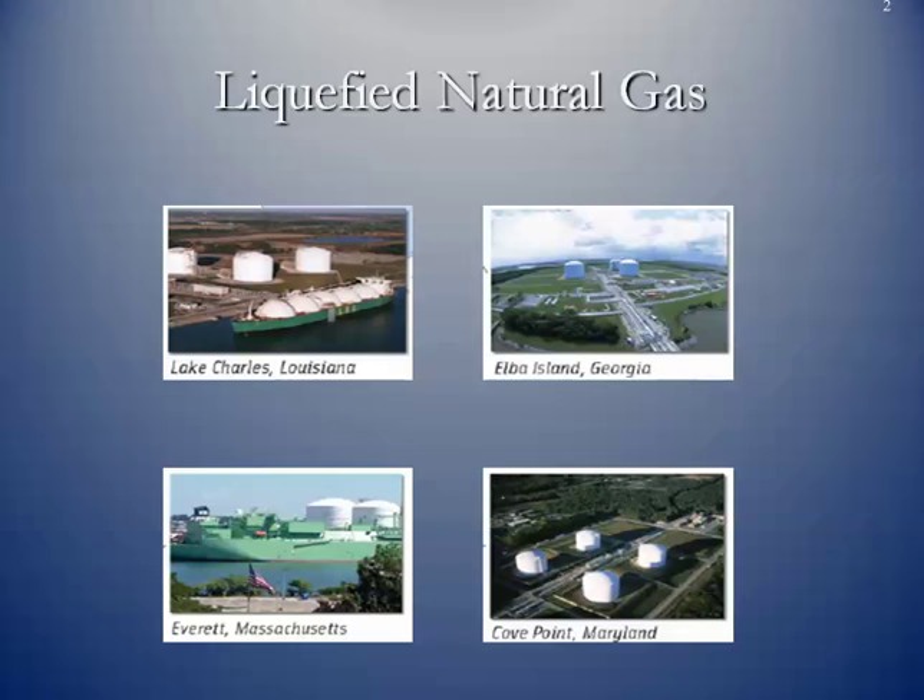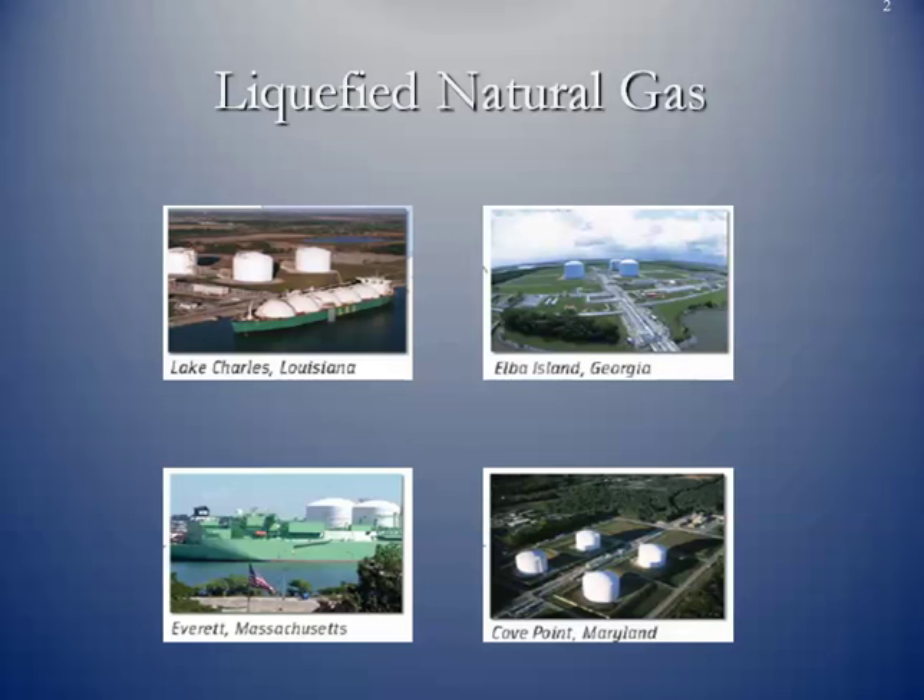Here are just pictures of four of the existing LNG import facilities that we have in the United States. You can see there's one off of Massachusetts, one off of Georgia, one off of Maryland, and one of three that we have in the Gulf Coast region.